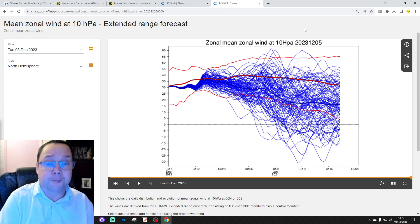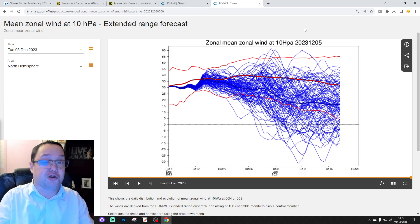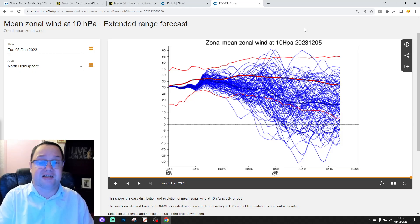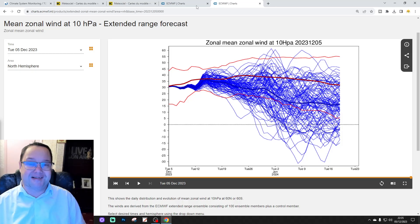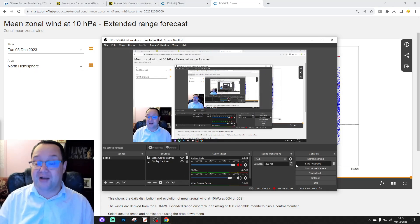We'll also be including stratospheric data in our 10 to 14 day forecasts over the coming days. As always, this Stratwatch video is in addition to rather than a replacement of those forecasts. We're going to be live with the 10 to 14 day at 6pm, so I'll see you a little later. That's all for Stratwatch this week — thanks so much.